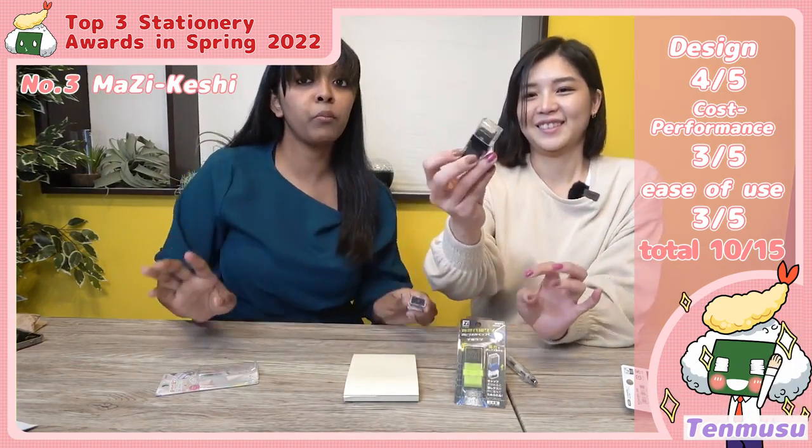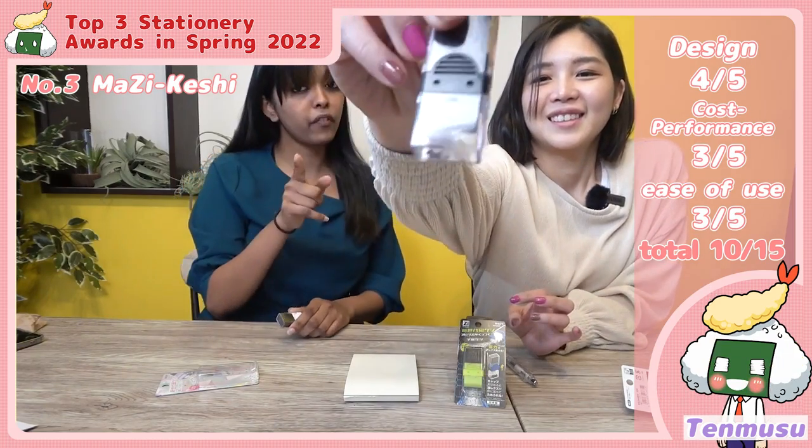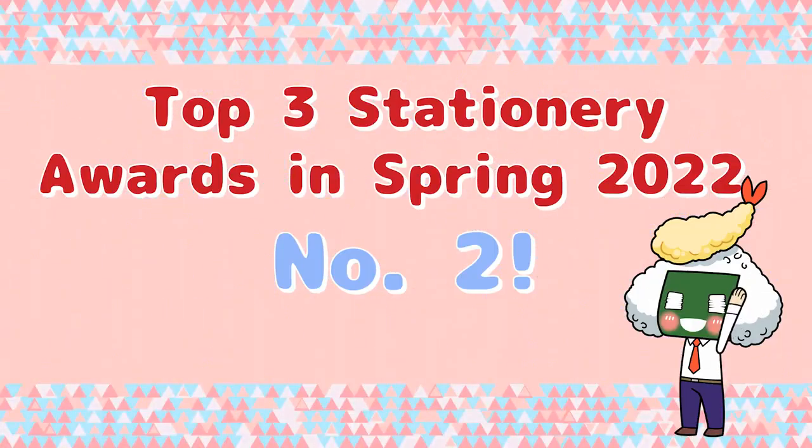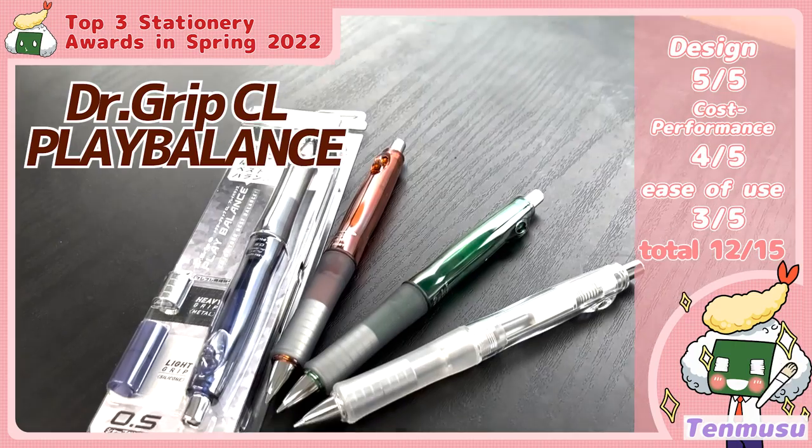Now I'll close this and you can see the dirt is literally stored inside. So whenever you're in the classroom and you want to keep things clean, this is the product for you. Super good, super clean, very friendly product — what are you waiting for? Buy it!